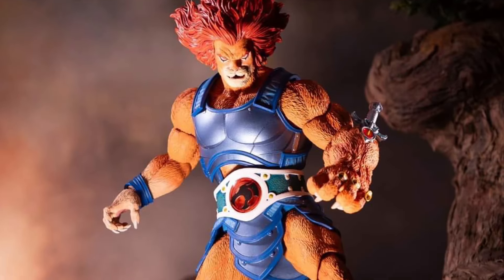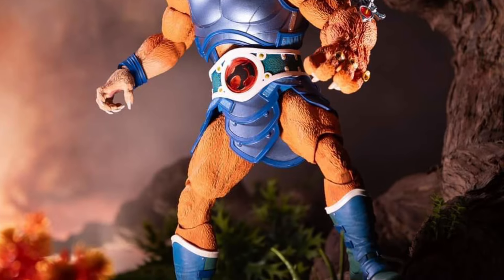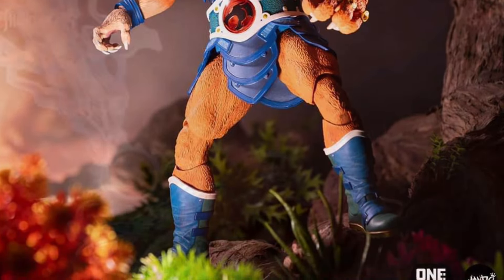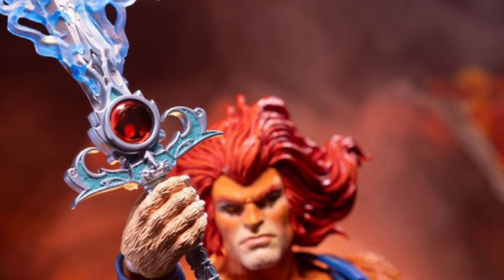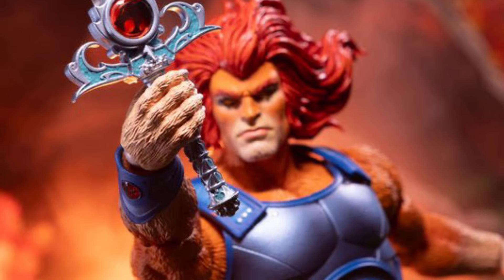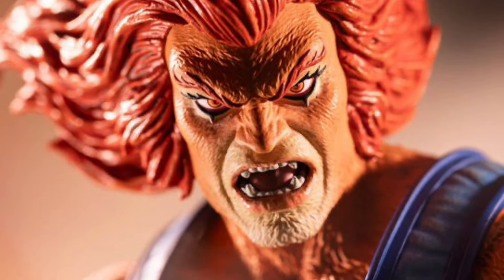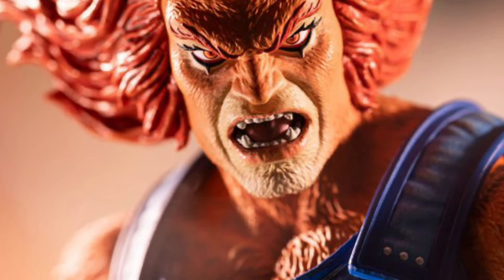There are a lot of pics of it — over 60 pictures — so there's no way I could cover it all. Trying to get the best images for you guys. There are multiple interchangeable heads. It comes with Snarf as well. It looks good, man. Honestly, they did a good job on this one, no doubt about it. If you're a Lion-O fan, I'm a huge Lion-O fan too.